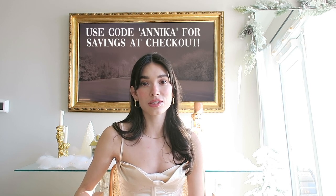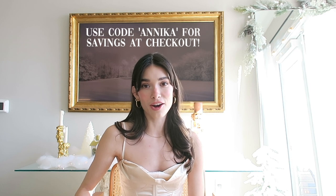All Princess Polly items ship from within the U.S. and they offer free standard shipping on orders over $50. They also offer Afterpay and Shop Pay to all their U.S. customers. I'd highly recommend checking out their website — they have thousands of styles for this winter and festive season. If you see something you like, you can use the discount code 'annika' for some money off at checkout.